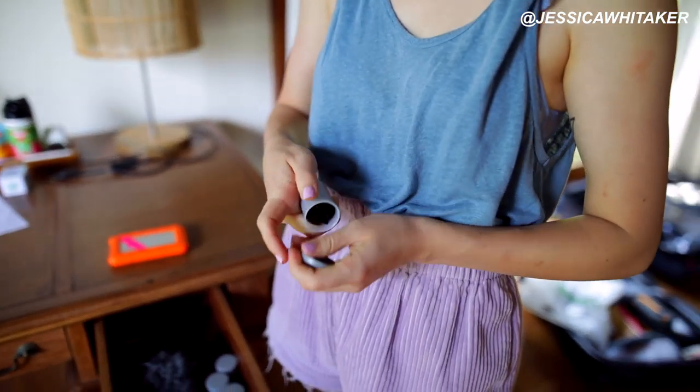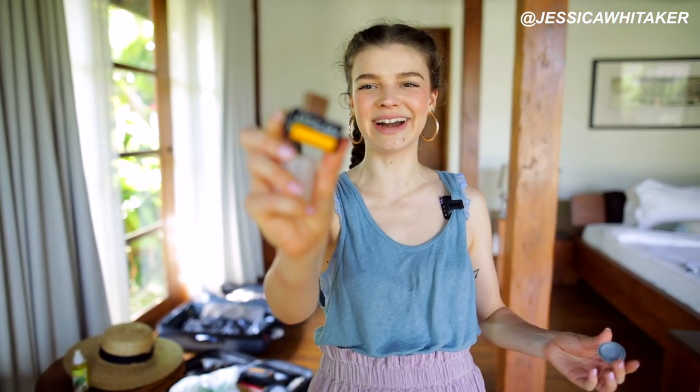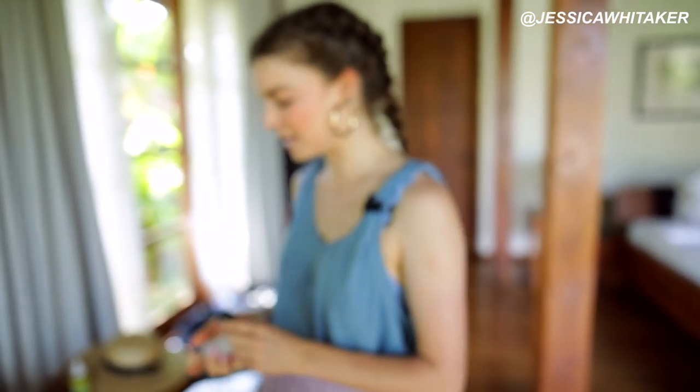We have Kodak Ektar 100. I've never really shot with 100, 160, or 200 ISO film because I always go to cities in like February or October in the dead of winter. This is my first time in a tropical place and my first time in Asia, so I'm experimenting with this film and I'm going to get it developed here in Bali. If you want to learn how to travel with film through all the x-rays, definitely check out that video.